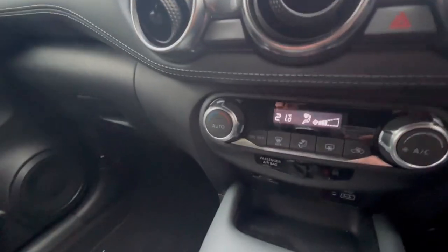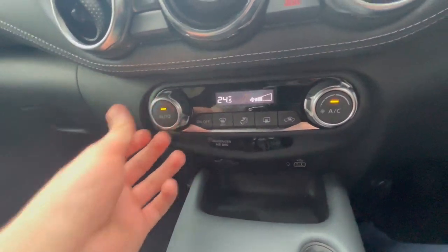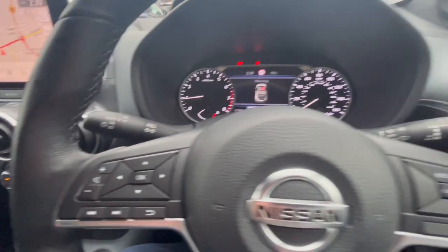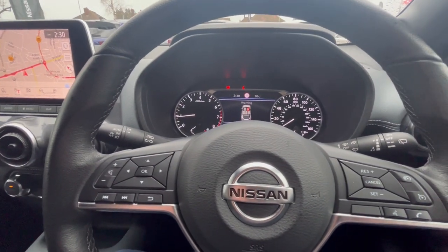You've also got climate control so you can set the temperature to 24.5 degrees, press auto, and the car will do it all by itself. If you're interested in this car, give us a call at Aylesbury Nissan and one of the team will be happy to help. Thank you, bye!